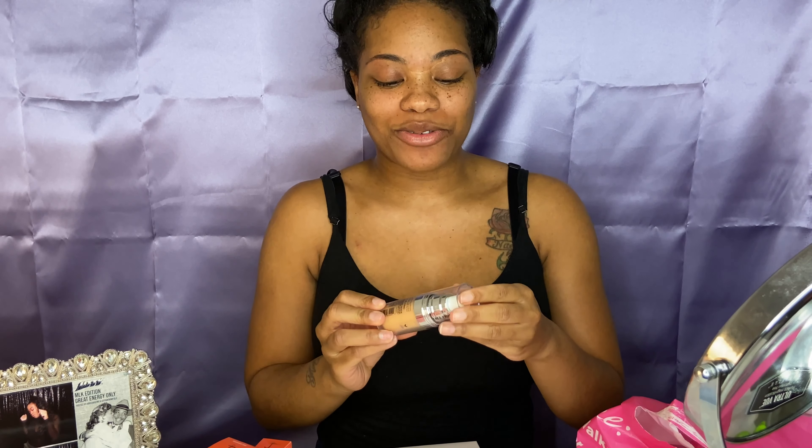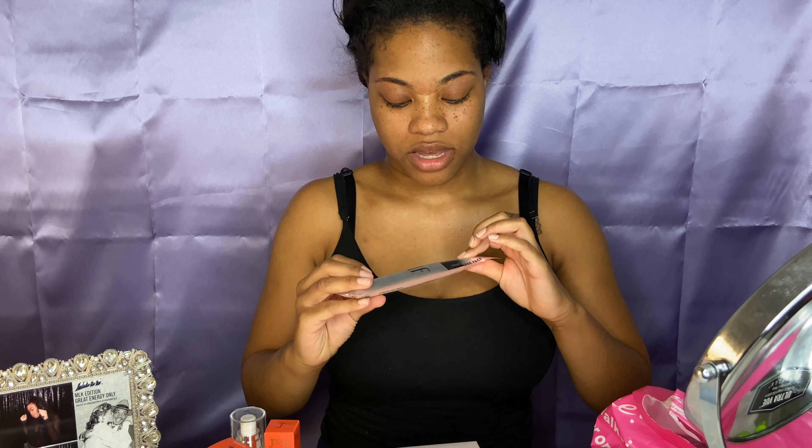I normally use the Fenty Beauty primer, but I decided to try something different, and it was only six dollars. I also have a lot of Ulta gift cards I got for Christmas — that was the number one thing on my list — so I'm barely spending my own money on these products. I also got a foundation brush from the ELF line. I don't think it was more than seven dollars. And if y'all only knew the last time I washed my makeup brushes...